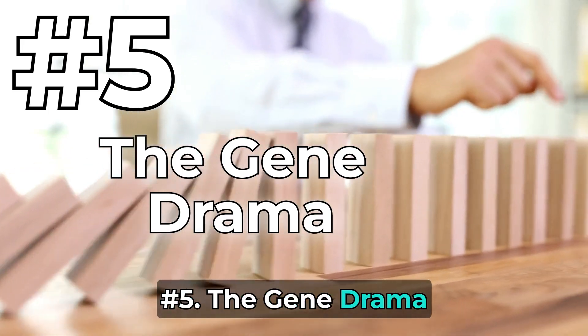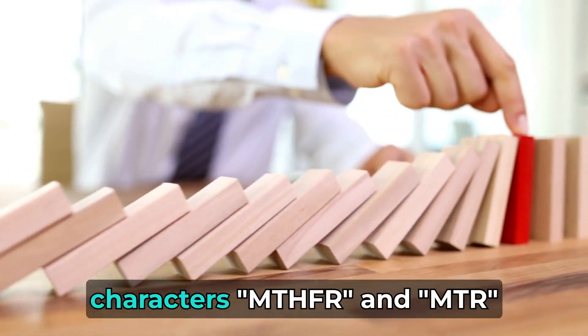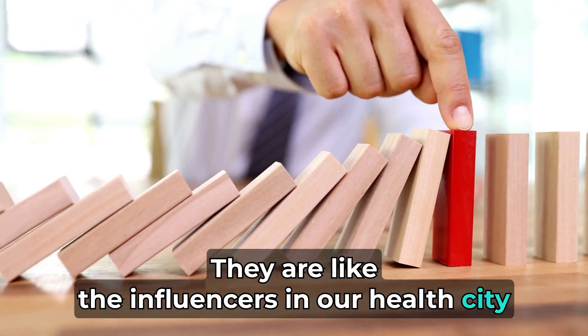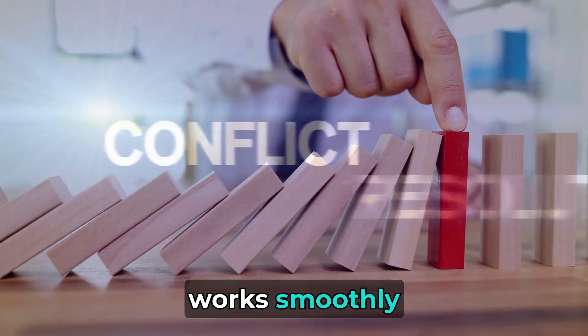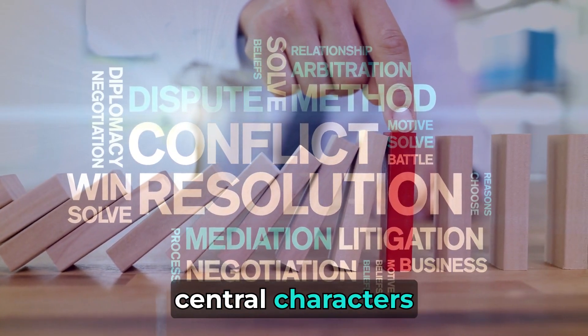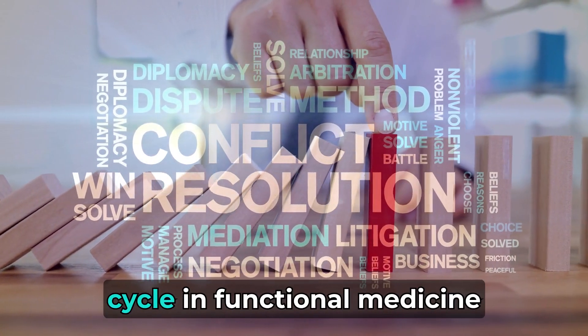Number 5: The Gene Drama. Enter two mysterious characters, MTHFR and MTR. They are like the influencers in our health city, making sure everything works smoothly. In the drama of our health city, MTHFR and MTR become central characters, guiding the methylation cycle and functional medicine.